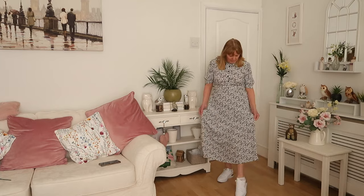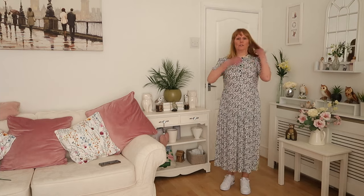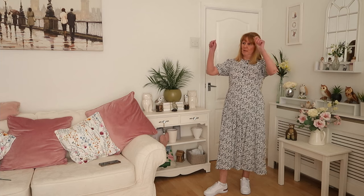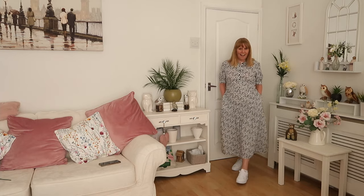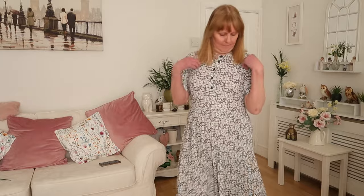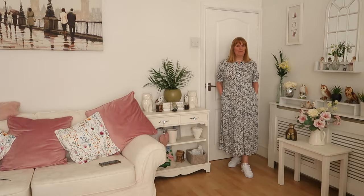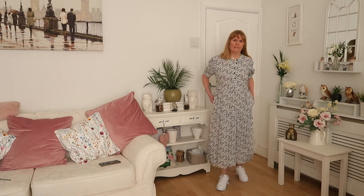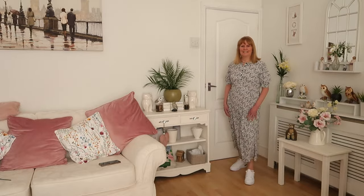I've got another dress to show you and I'm torn between them! This one also has the same frill from top to bottom, and it's got buttons on the top here — they only come to about here. I got this in a size 10 because when I looked at the 12 it looked wide, so I'm glad I got the 10. It's got pockets! The pattern looks like a leaf design. It looks great with white pumps. I think this one was £39.50.